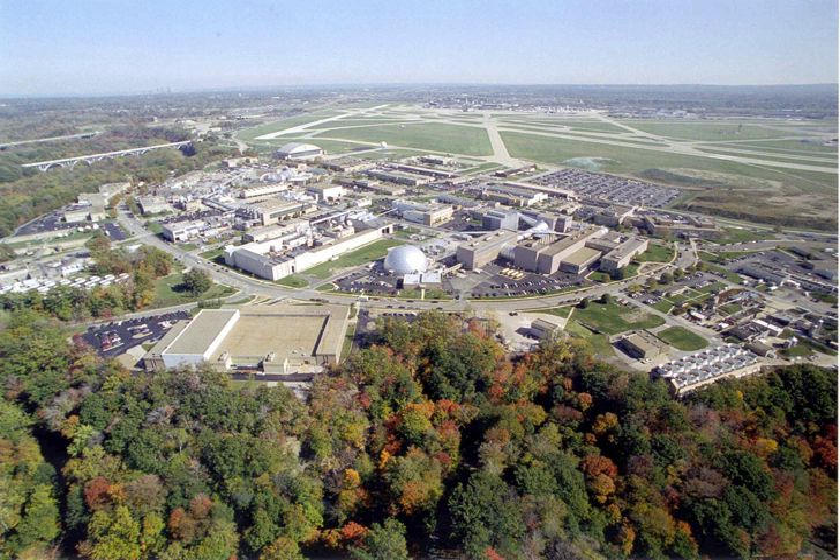Additional facilities include the Hypersonic Test Facility and the Space Power Facility. The Plum Brook Reactor was decontaminated and decommissioned under a 2008 cost-plus-fee contract valued at more than $33.5 million.